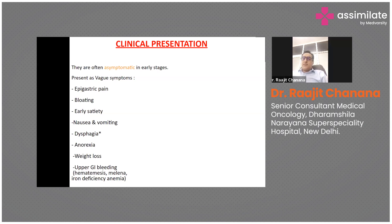The initial symptoms include epigastric pain, bloating, and early satiety, then nausea and vomiting. Dysphagia, anorexia, and weight loss usually happen at later stages. Certain complications can also occur like GI bleeding, which can present as hematemesis, melena, and iron deficiency anemia.